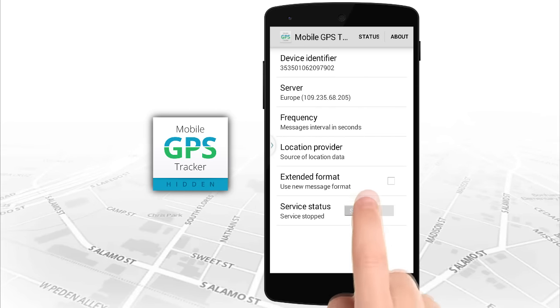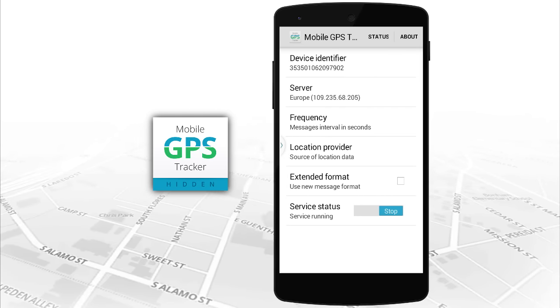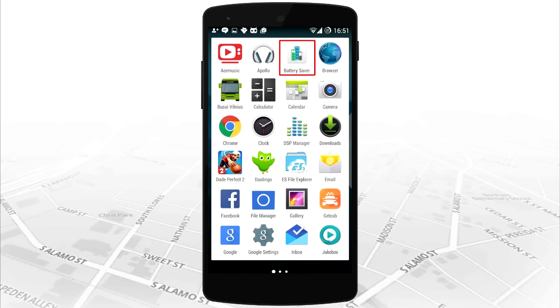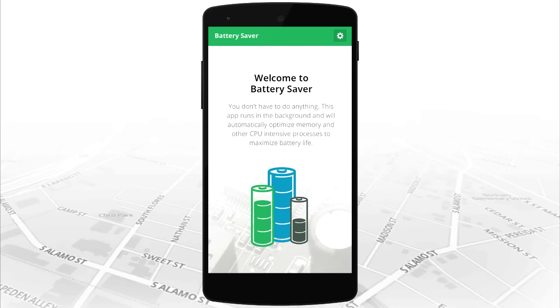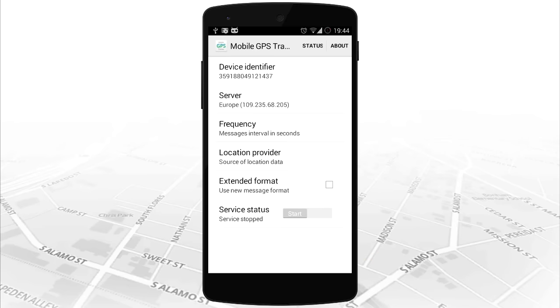With hidden GPSVox app, you can transform your mobile device into a secret GPS tracker. This app appears to be a battery saver on the user mobile screen. When the app is launched, all tracking settings are hidden and locked. To unlock the app, enter your password and access all tracking settings.